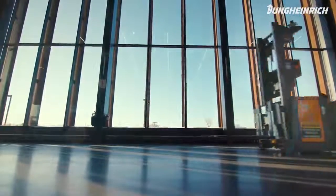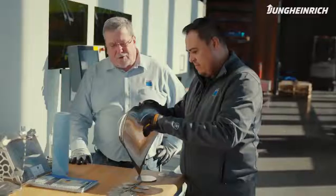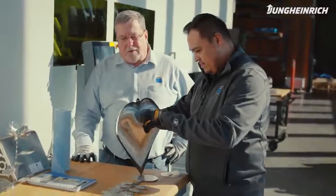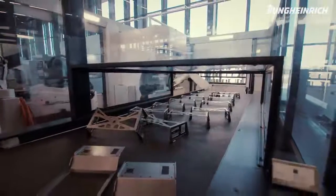The automated guided vehicles are here to support the workforce. We're able to take our employees and increase their skill set. They're at the machines forming parts, assembling parts, shipping parts — actually what the customer's paying you for. And that's only possible by using the AGVs.